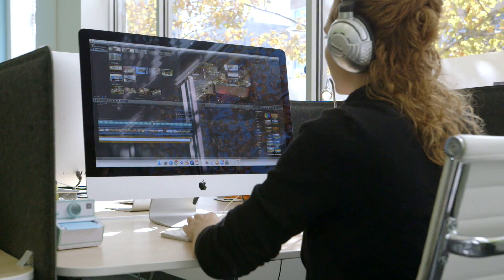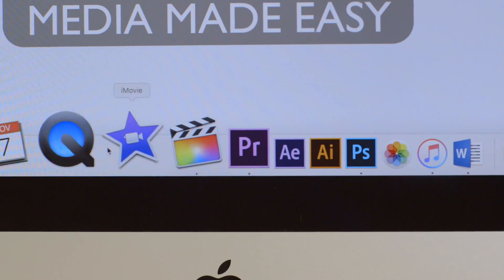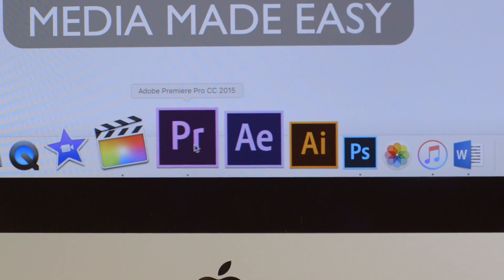The post-production workstations are complete with ultra-fast, top-of-the-line 27-inch iMacs, complete with a variety of options for media editing from novice to advanced software.